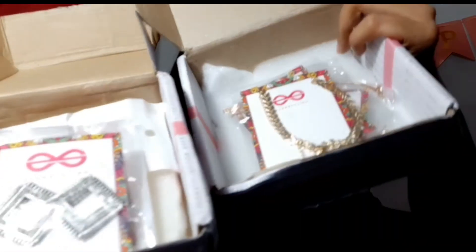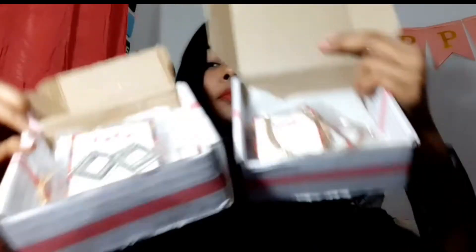On the EverStylish app you will get earrings, bracelets, necklaces and rings — you can see it all there. It is an affordable app, kind of like a Shein alternative. You will get pendants and all kinds of jewelry. So guys, these are today's accessories and I will show you them in the best way.